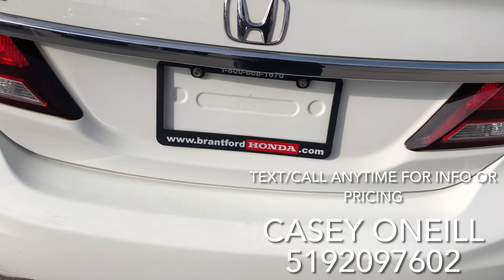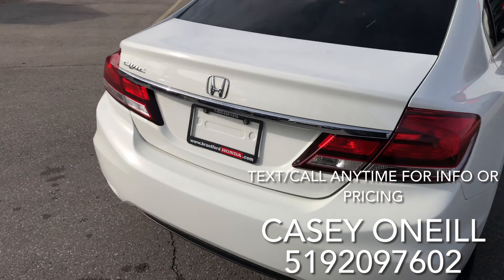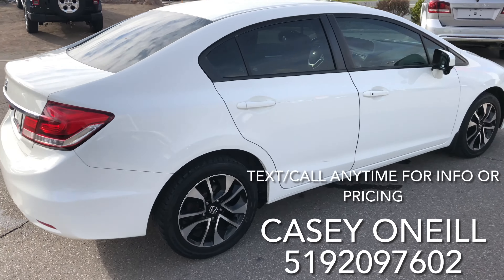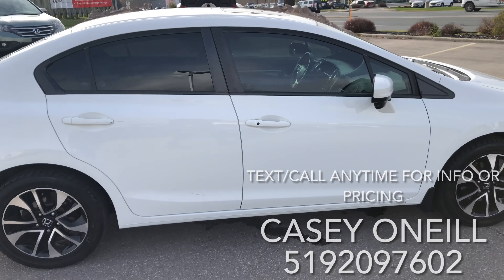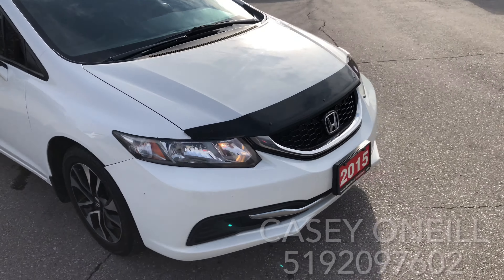Civics do have a nice big trunk — lots of room in there. The seats fold over if you need extra space as well. There's a spare tire underneath the trunk floor. All the way around, the condition looks to be in great shape. Let's check out the inside.